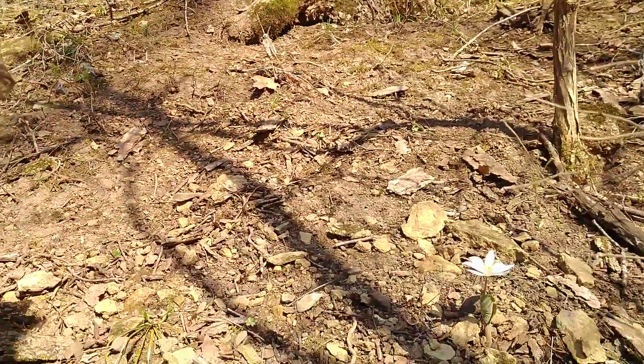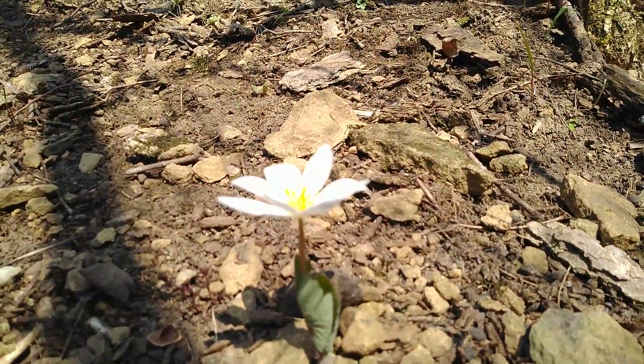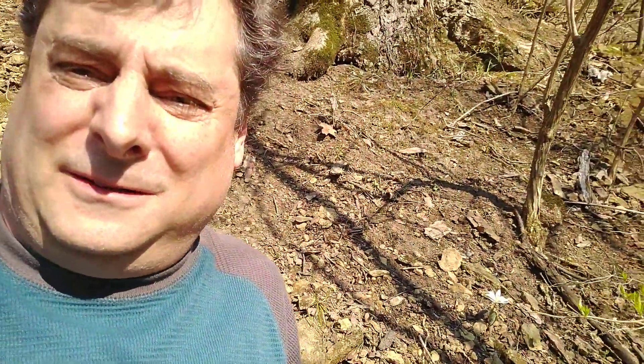Just in the last couple of days we've seen a bunch of them around here pop up. Let me move the camera in and see if I can get a shot of the bloodroot. There we go. What an interesting flower. We've got a bunch that are all around here.